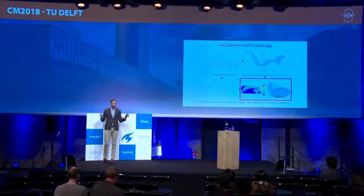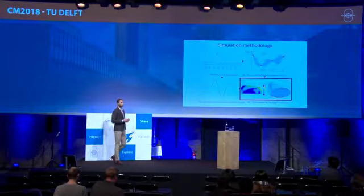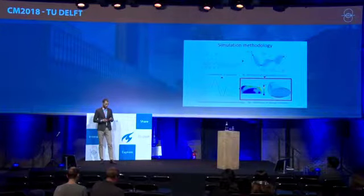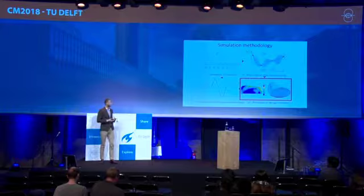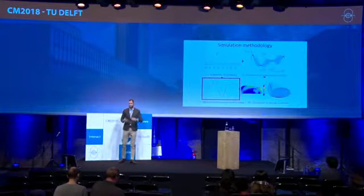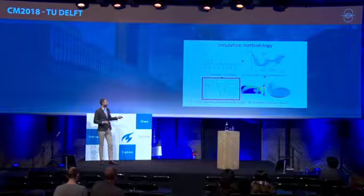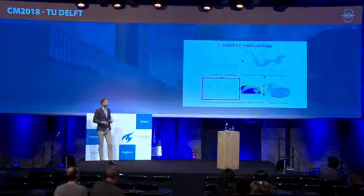In the third step, having the contact patch size and contact pressure, we assess the damage. For us, damage thus far is plastic deformation and wear — we do not account for rolling contact fatigue yet. We perform plasticity calculations using finite element analysis, and also wear calculations, which I will detail later. The final step is updating the profiles: we perform smoothing of the profile change and then run many iterations of this methodology.